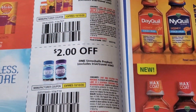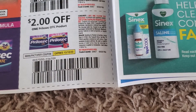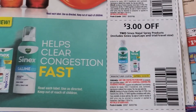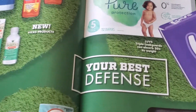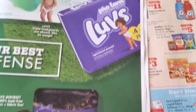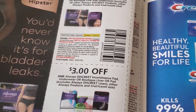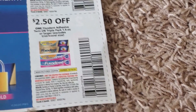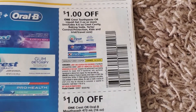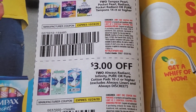Metamucil. Stress Balls — whatever that is. Fixodent, Crest, Always compact. Secret Clinical — these are so expensive.